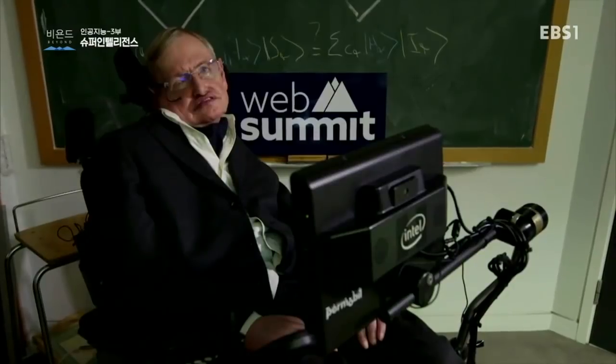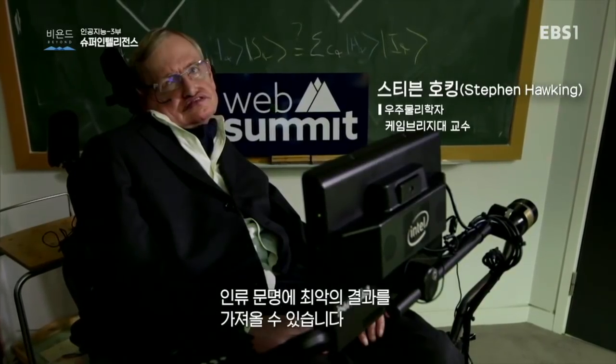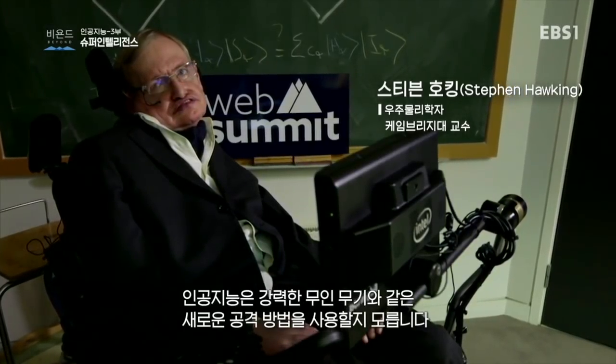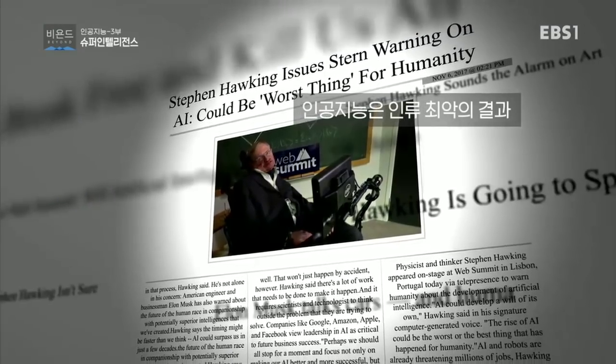It always takes some celebrity to say something — Stephen Hawking. And when he pronounces on anything, people go crazy and the press covers it. Unless we learn how to prepare for and avoid the potential risks, AI could be the worst event in the history of our civilization. It brings dangers like powerful autonomous weapons or new ways for the few to oppress the many. Stephen Hawking says aliens are going to be evil — oh no, we better not look for aliens. Come on.